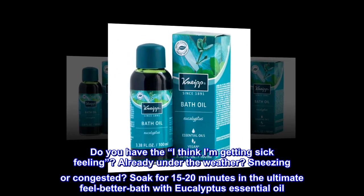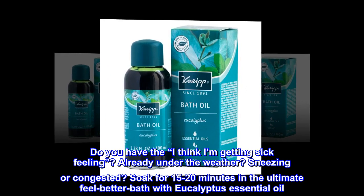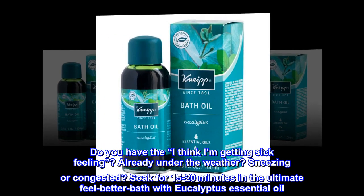Do you have the "I think I'm getting sick" feeling? Already under the weather? Sneezing or congested? Soak for 15 to 20 minutes in the ultimate feel-better bath with Eucalyptus Essential Oil.